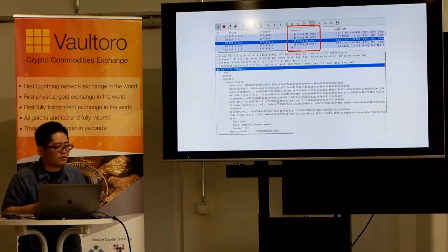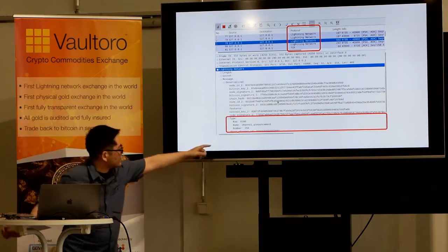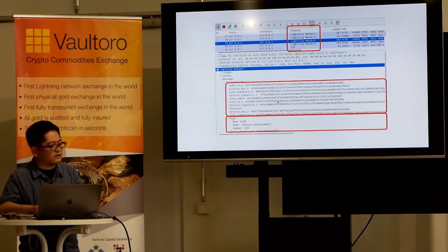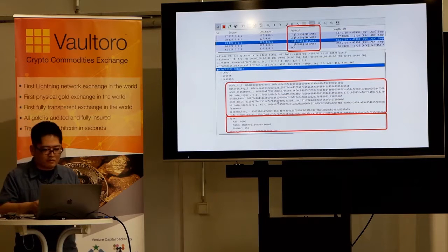The protocol is Lightning Network. This is Wireshark — the protocol is set to Lightning Network. The selected packet is a Channel Announcement, and all fields of the Channel Announcement are displayed, including Node-ID 1, Bitcoin Key 1, Node-Signature 1, and so on.